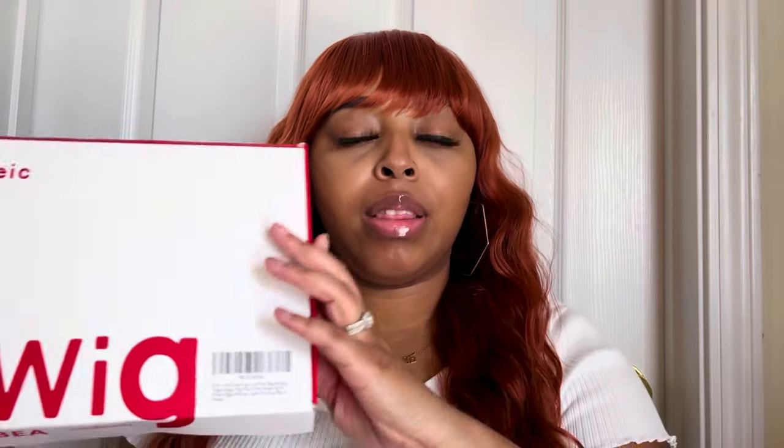I absolutely love this color and I feel like it is perfect for the fall season that is coming up. When I received the wig, it came in a box and inside was some wig caps and the wig. The wig has two combs on the side, one in the back, and also an elastic band for extra security.